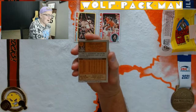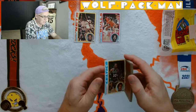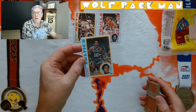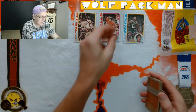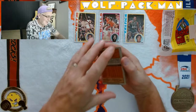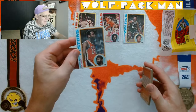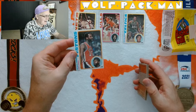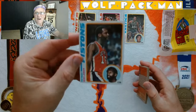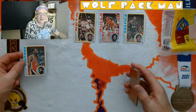JoJo White — Hall of Famer JoJo White. That's super cool — someone I met in person, so that's neat. Bob Lanier — Piston great Bob Lanier. Oh man, that is a sweet card. These cards are so cool.